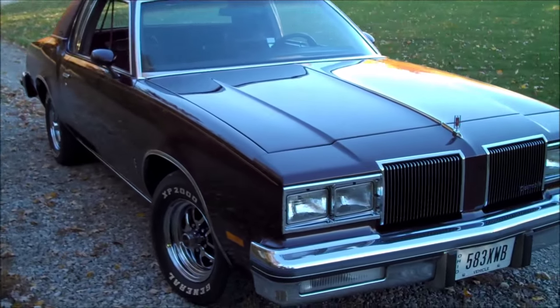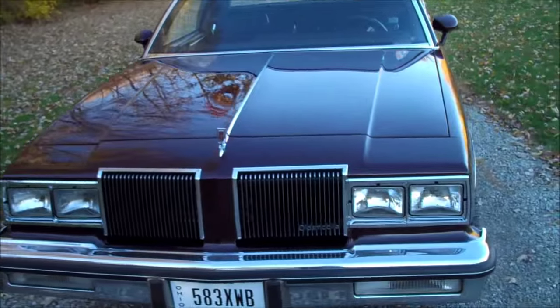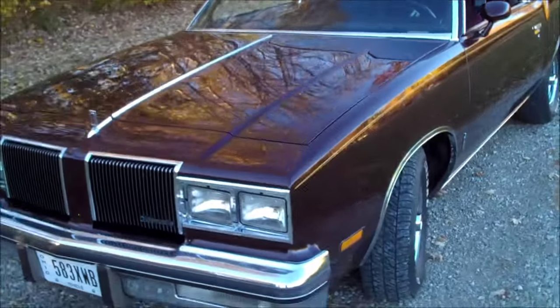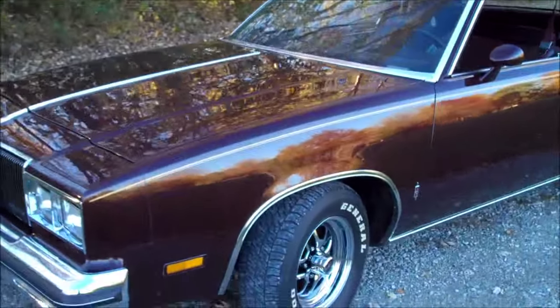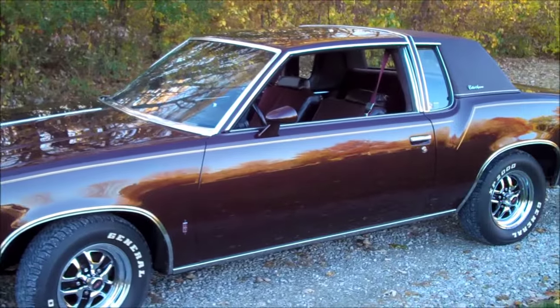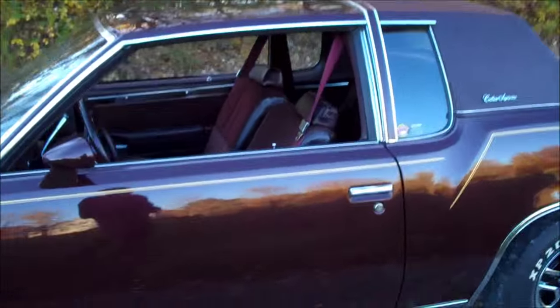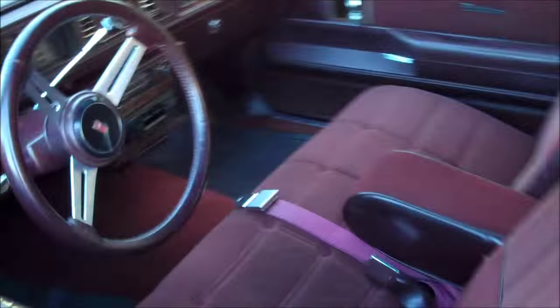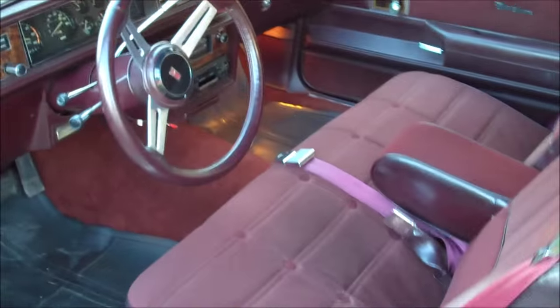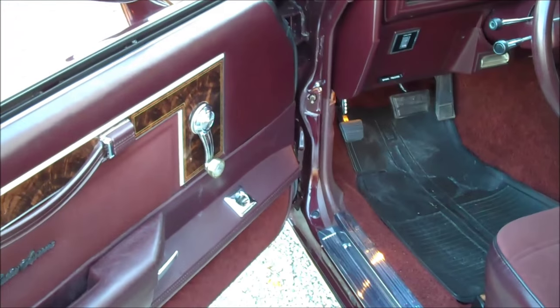This car definitely did not look like this when I bought it — I've done a lot of work to it. I painted it with a full paint job back in 1995-96, right after high school. I tore into this car, pulled the original 260 out of it, and put in an old 350 with a Turbo 350 transmission. Let me open it up and show you what we're looking at inside.